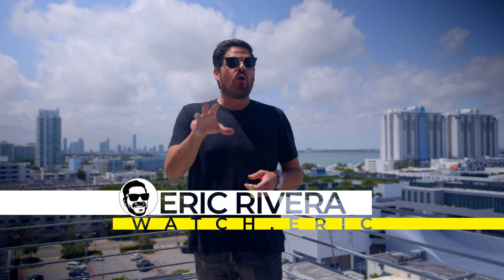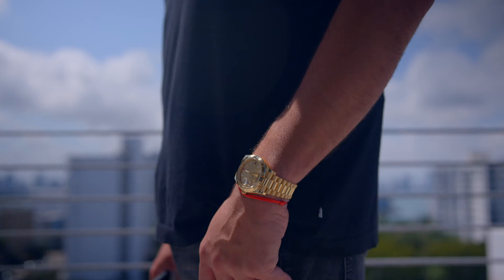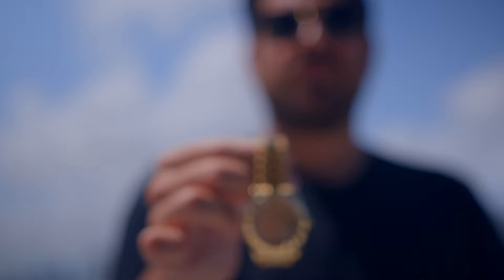Throughout the years the collection has changed — I've added, I've depleted, I've moved things around. Sometimes I just said let's wipe everything out and start all over again. But this particular watch has been with me the whole time. It's got an added twist now. What watch is that? My beloved Rolex Day-Date II in 41 millimeter.